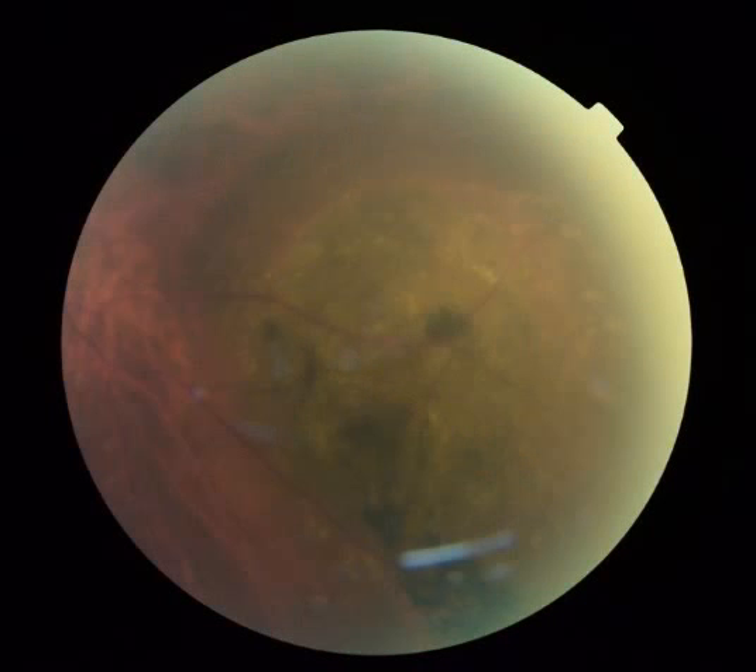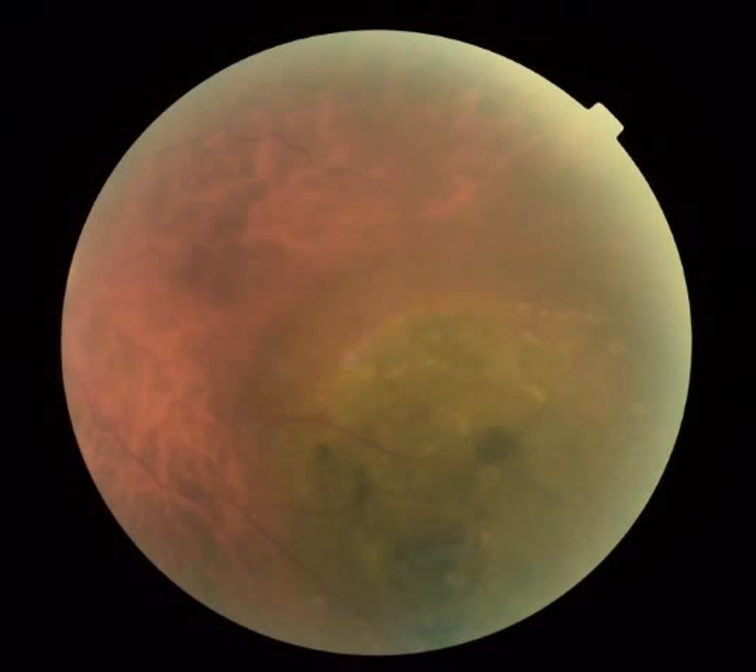These are the same nevi captured with a standard Topcon fundus camera.